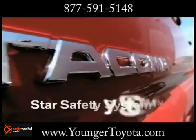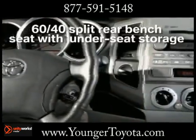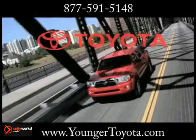The Tacoma has the muscle to take you where you want to go, and the comfort and versatility to do it with style. Tough and bold — the 2013 Toyota Tacoma.